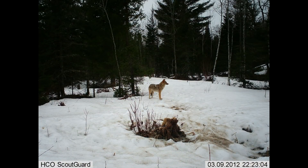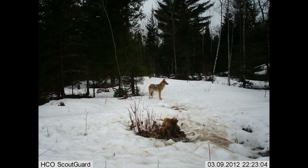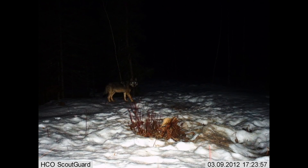Just to kind of show you the difference, here's a coyote on the same camera, standing in about the same place as that still of the wolf. And there's the wolf — it certainly is a bigger animal. Here's the coyote, not zoomed up or anything, and here's the still of the wolf, not zoomed up at all.